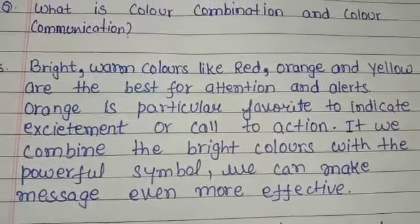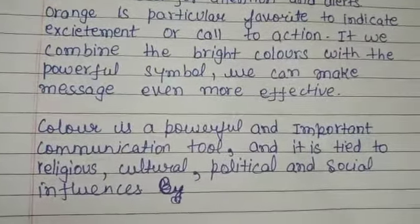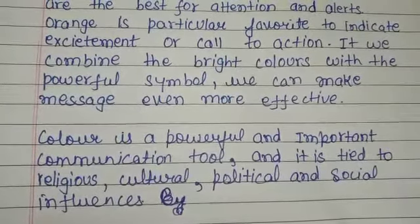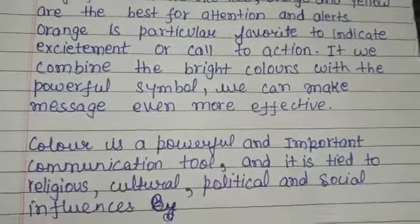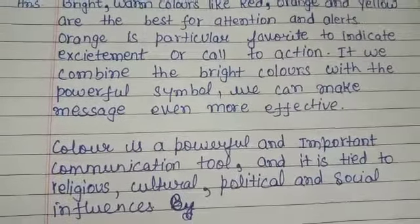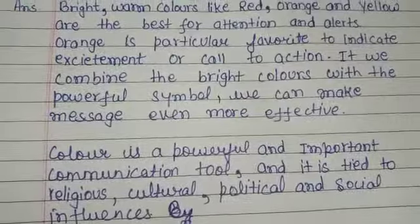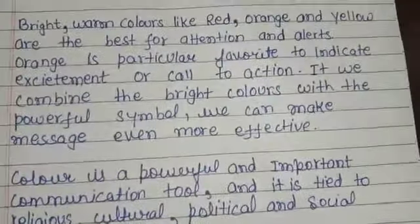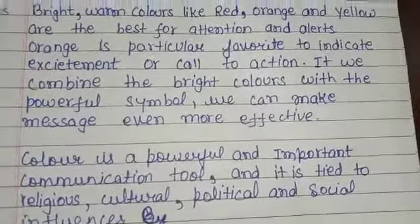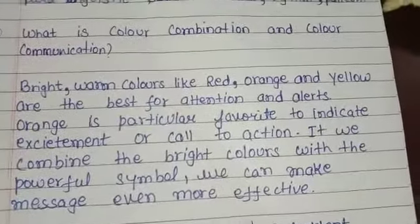How do colors communicate? Color is a powerful and important communication tool, and it is tied to religious, cultural, political, and social influences. For example, if you have gone for an interview and you wear dull-colored clothes, it will not give a positive sign to your boss or seniors. But if you dress up nicely in a bright color, it will send a positive message about your dressing sense. These are the things which play an important role.